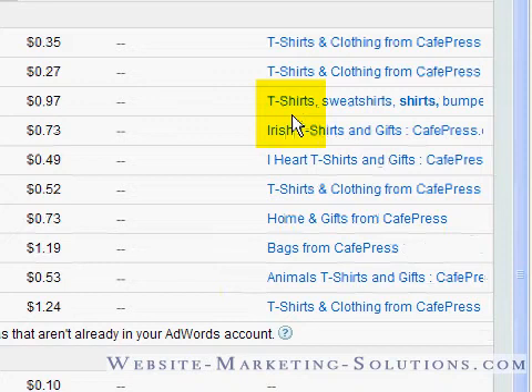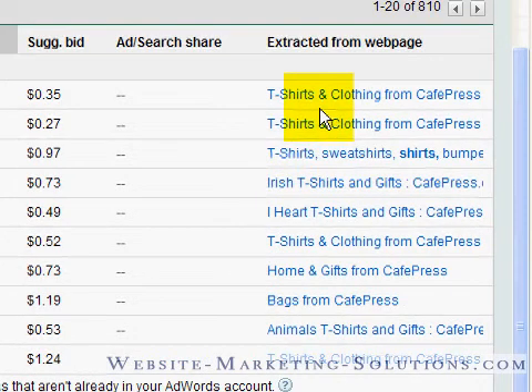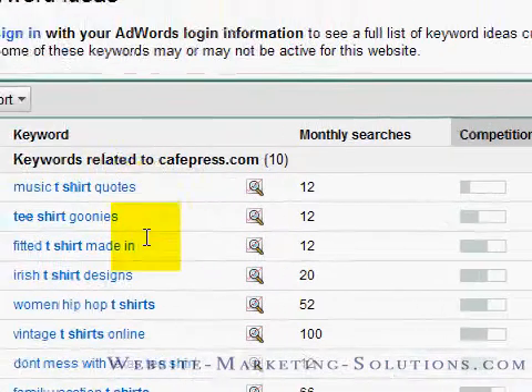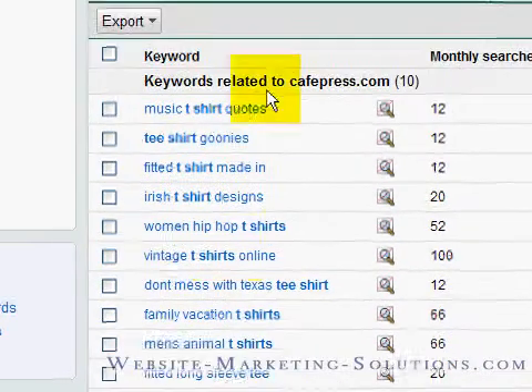Google is not going to the actual real web pages of CafePress to pull this information up. Google is using its own indexed copies of the website — what it shows in search results, being the last cached copy of the page. So realize that this is information coming straight out of Google. This is Google saying it does or doesn't recognize you for a particular keyword.